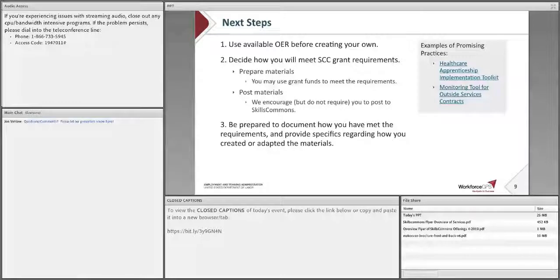The links to the right offer a few examples of promising practices in preparing and posting grant-funded content — both are products that TACT grantees posted on Skills Commons. For instance, the Health Care Apprenticeship Implementation Toolkit offers a very helpful introductory outline of the materials included. The monitoring tool is a great example of program support material that a Round 4 grantee revised, remixed, and reused from a Round 1 project. If you scroll down the item's description page, you will see a link labeled 'Skills Commons material reused,' which brings you to the original work — a very helpful feature.